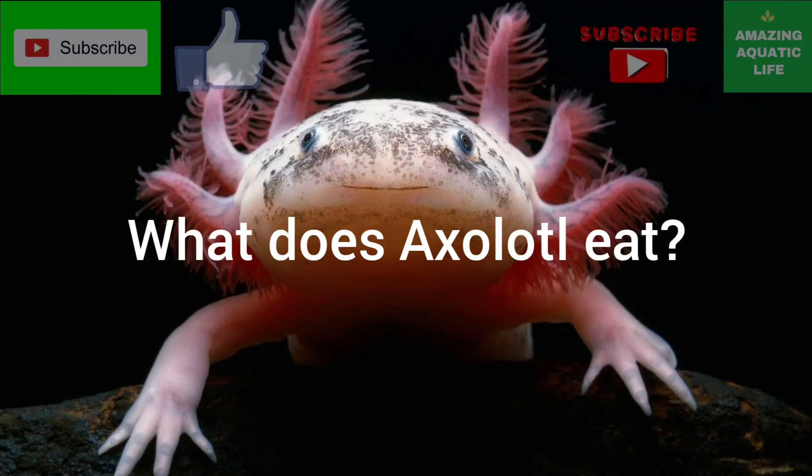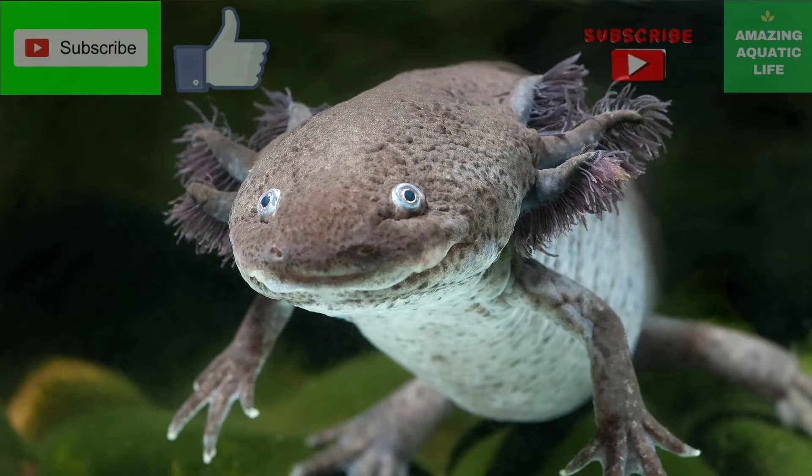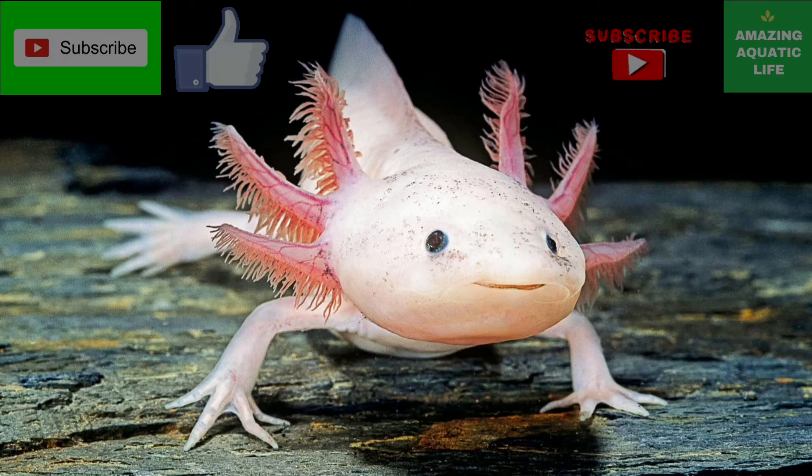Welcome to another video. In this video, we are going to discuss what axolotls eat and how they eat. Let's get started.